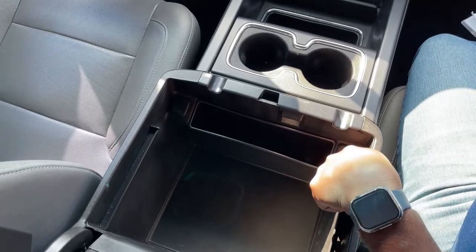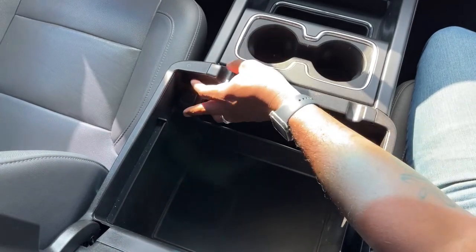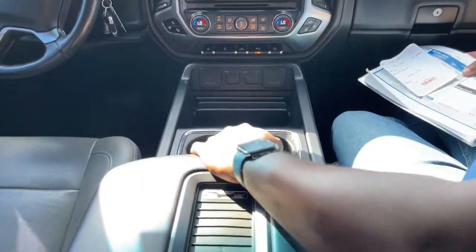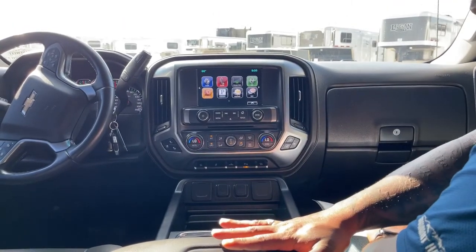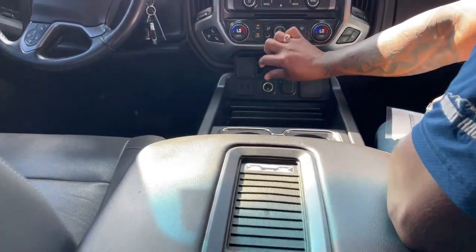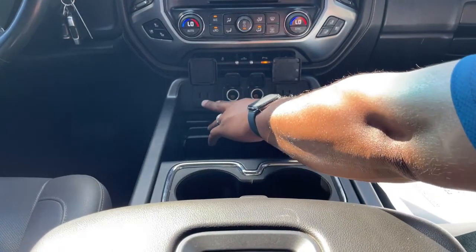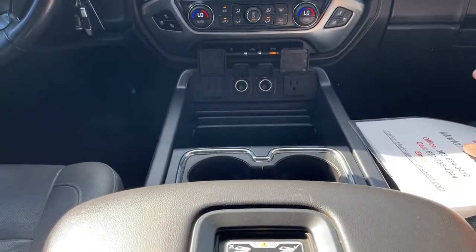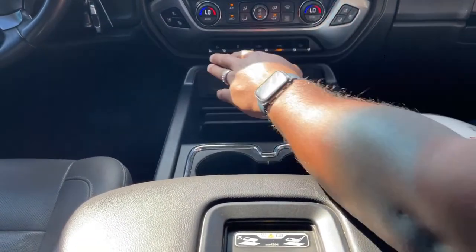We've got two USB ports here and an auxiliary for your iPod or MP3 player, and also a 12-volt plug-in in here. That's one good thing about this particular truck — the amount of charging options you have. You could actually have your back passengers use the USB ports in here. And up here, we've got more charging for your passengers up front — two USB, two 12-volt, and one 110 plug-in. So your passengers have enough charging to last the whole trip.